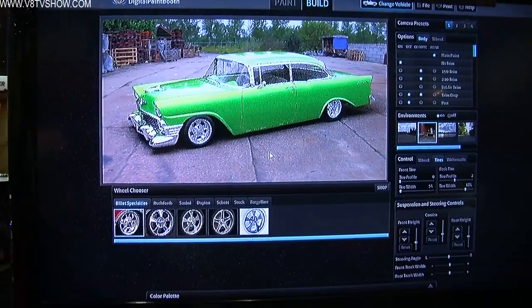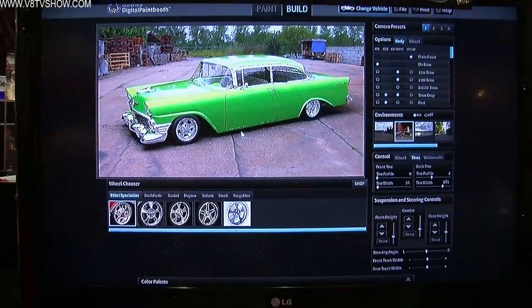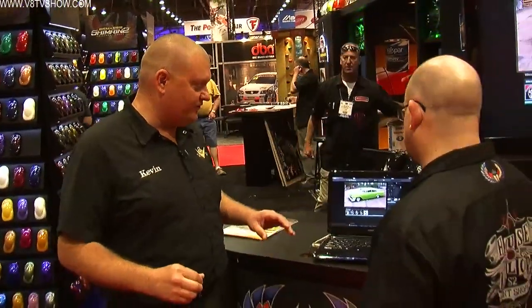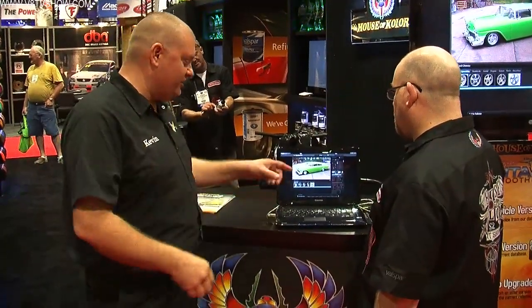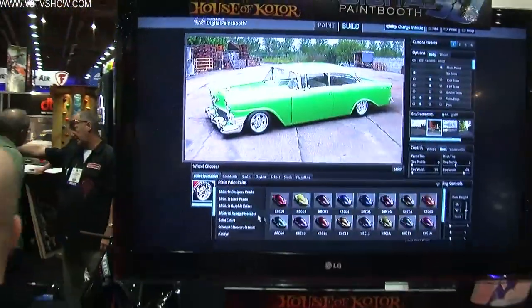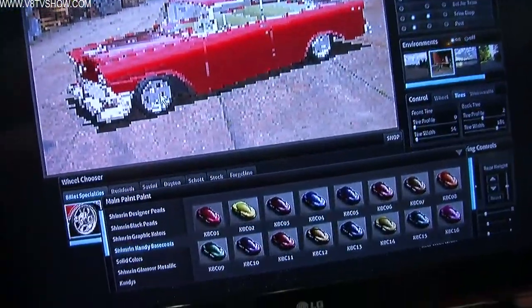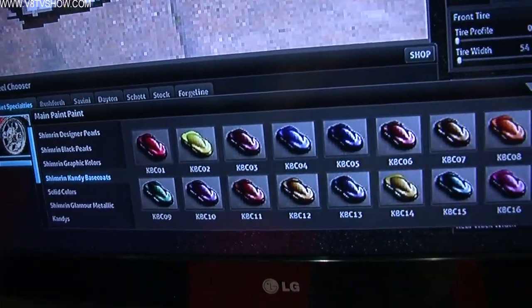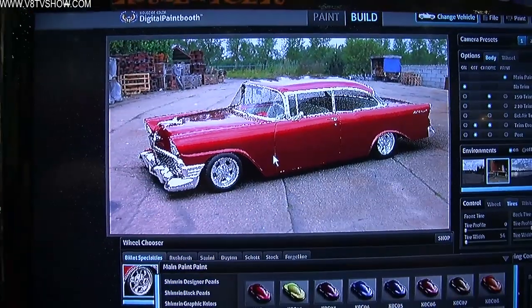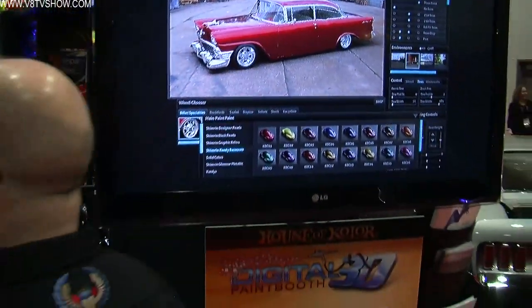We're standing here in the House of Color booth, and behind us is this gigantic display of colored shapes. What we've done is taken the speed shapes and created the color picker. We strive to give you a realistic color, from true candy colors to true pearls, and really worked hard on trying to get the effect right.